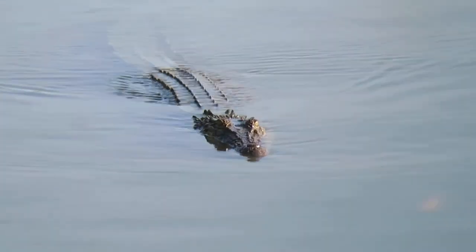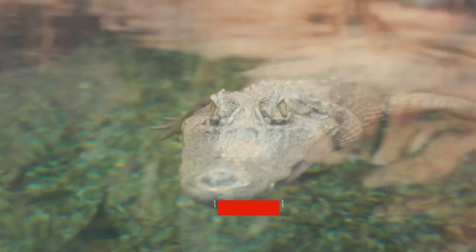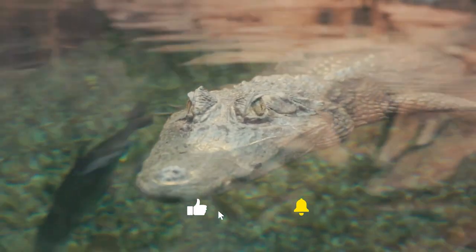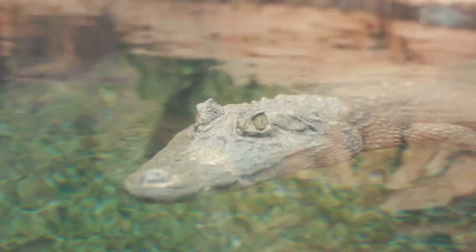Crocodiles can stay underwater for up to 30 to 45 minutes at a time. Some species, such as the saltwater crocodile, have been known to stay submerged for up to 2 hours. Alligators can stay underwater for up to 10 to 20 minutes at a time; however, they have been known to stay submerged for longer periods in cooler water, where their metabolism slows down.